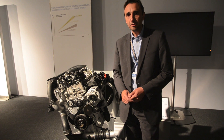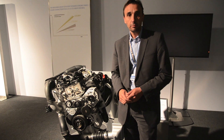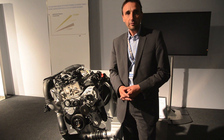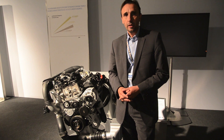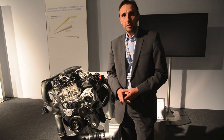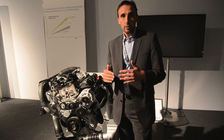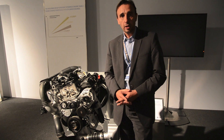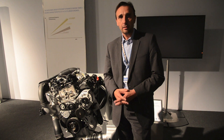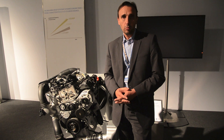The new BMW Efficient Dynamics engine family will be a completely newly developed engine family using BMW's Twin Power Turbo technology for diesel engines but also for gasoline engines. We have this technology today in our engines and we're going to use it again in refined versions in this new engine family. The main goal of the new engine family is to supply our vehicle portfolio with an engine portfolio that meets the targets for the future in terms of emissions, while keeping the typical BMW driving dynamics.